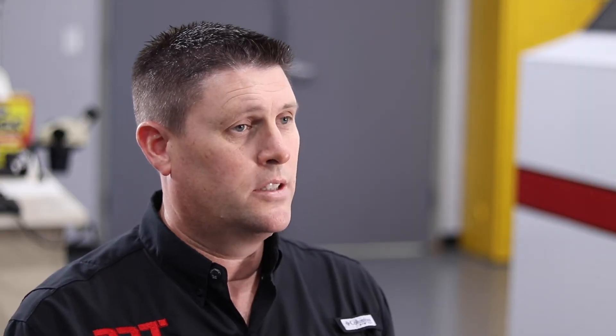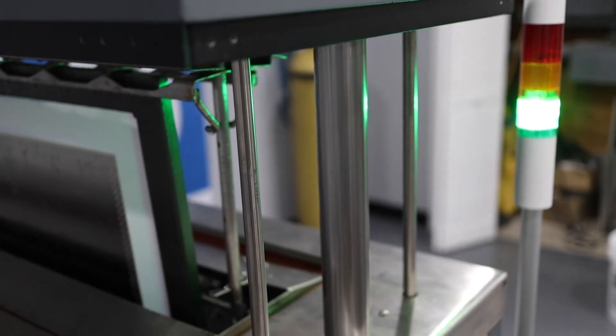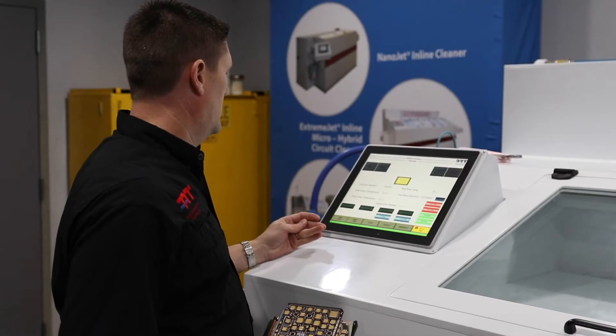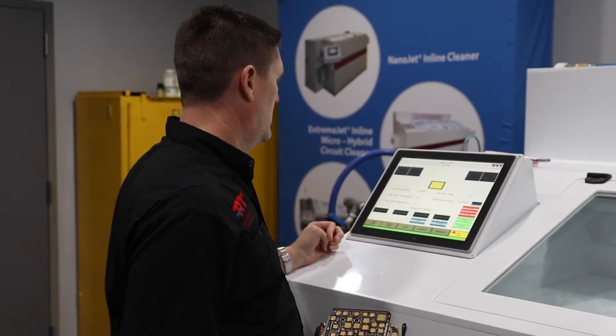We were also founded by a process engineer who has been an industry expert for a number of years, and that sets us apart due to the fact that nobody else really has someone on staff or designs machines built specifically to clean — basically engineered by someone who understands what needs to be done.